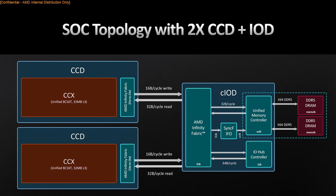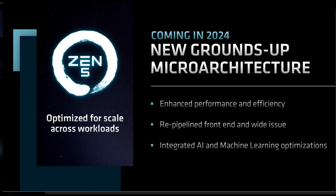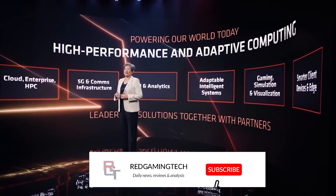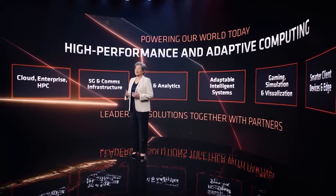Zen 6 is quite some time into the future. Zen 5 hasn't been officially revealed by AMD — we have seen some teases here and some slides there, but it's not exactly a full breakdown of what we can expect for Granite Ridge and other products. This is going to change at Computex. AMD have also stated just very recently that we will see all of the high-performance desktop products revealed from them at Computex.